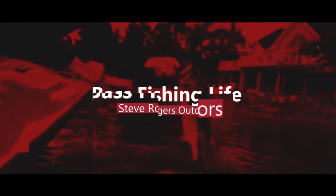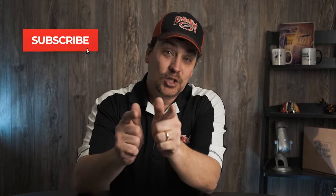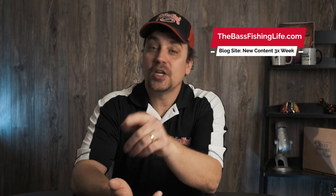Today we're going to talk about whether anglers really need 15 to 20 rods on their boat deck at one time. Welcome to the Bass Fishing Life, I'm your host Steve Rogers. Before the video gets going, make sure you hit that subscribe button and punch that notification bell. We have new videos three times per week and a brand new blog site, thebass fishinglife.com, with new content constantly.